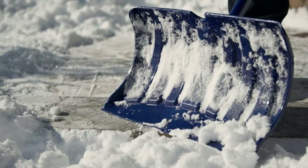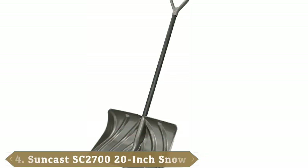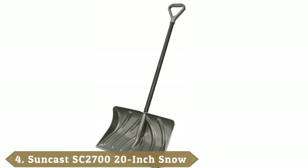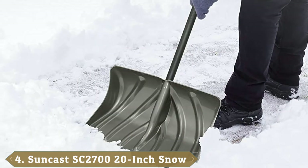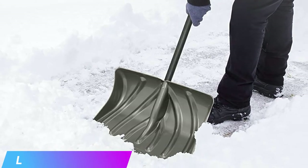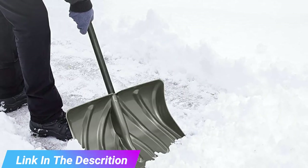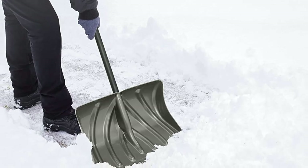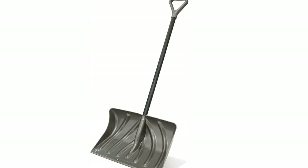Next at number four, we have the Suncast SC 2720-inch snow shovel pusher combo. This is a wonderful option that can do it all. The 20-inch blade has been created from non-stick graphite and has a galvanized steel wire strip to increase the lifespan of the shovel and allow it to work efficiently on concrete or asphalt surfaces.